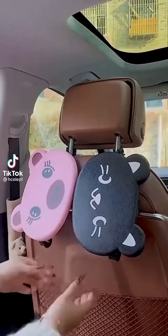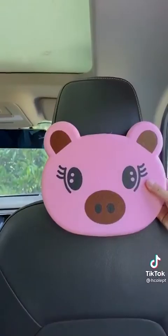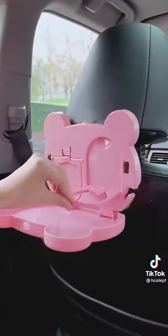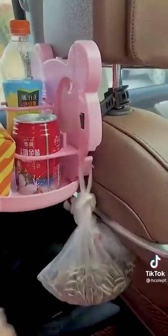Car must-haves from Amazon — this seat back organizer is awesome if you are going on a long road trip or if you have kids. It has a little tray that can go up and down, so it's awesome for propping up an iPad to watch a show, or if you need to be working while you're in the car, you can set up your computer.